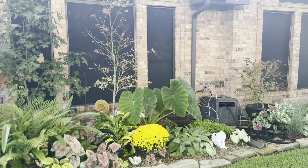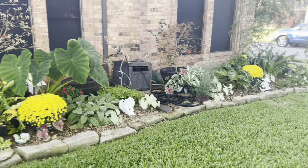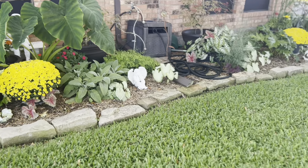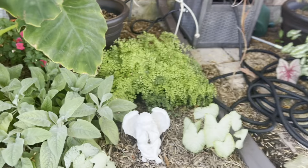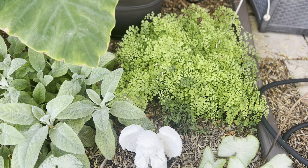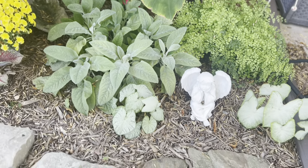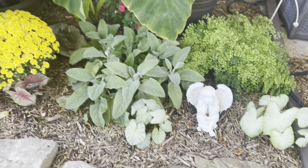Trees are starting to turn for the fall. The maidenhair fern is just outstanding this year — it is so full, and I cut it back to about a fourth of that size last year. Caladiums, lamb's ear.